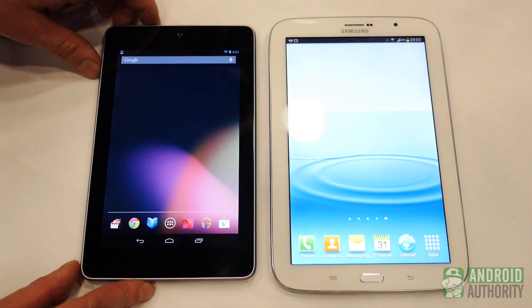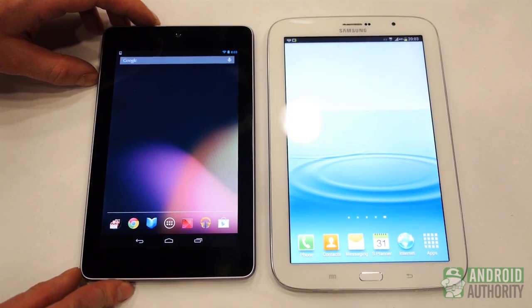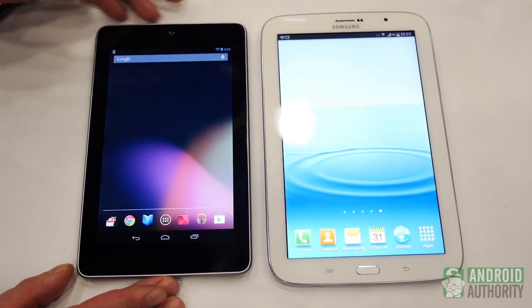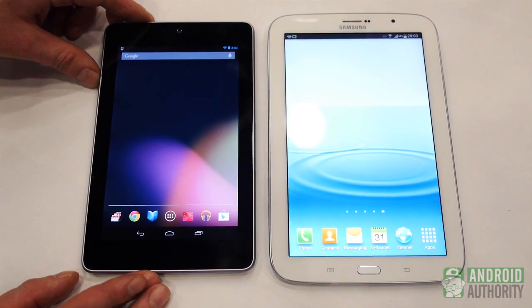It's Android Authority. We're live on the ground here at Mobile World Congress attending Pepcom's event, and we're going to take a closer look at the Galaxy Note 8 — a device that was just announced today — versus everyone's favourite 7-inch tablet with a pure Android experience, the Google Nexus 7.